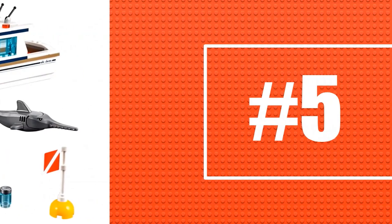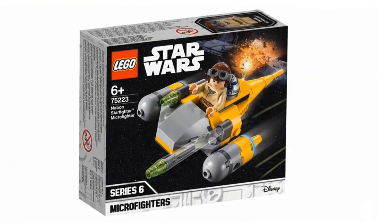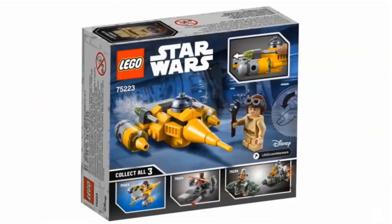Number five is a smaller set from the Star Wars line, which is the Naboo Starfighter Microfighter, going to be $10. I was not able to get the Anakin minifigure from the 2015 Naboo Starfighter, so it's nice to get him in this small $10 set. The Starfighter build looks a little chubby, but I like that in these Microfighter sets. There's not too much more on this set, but I'm definitely going to try to pick this one up.